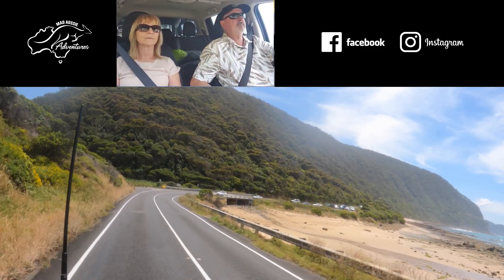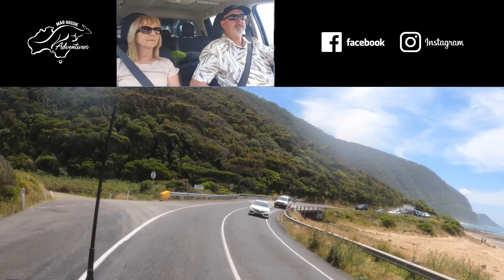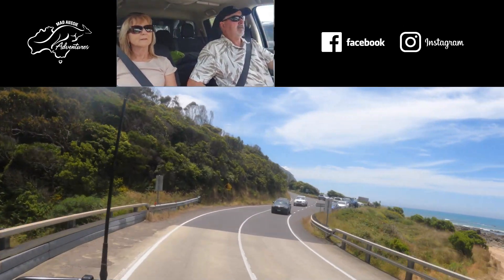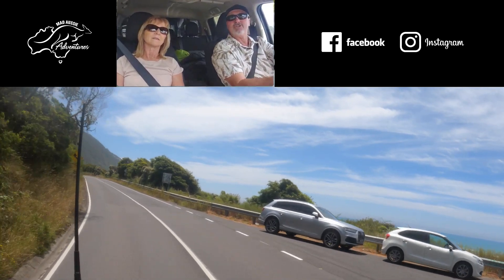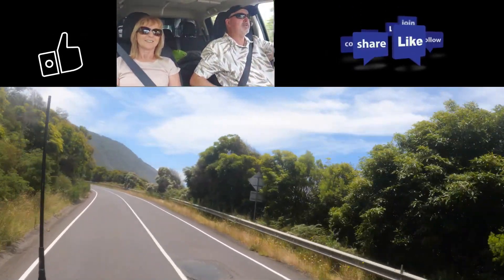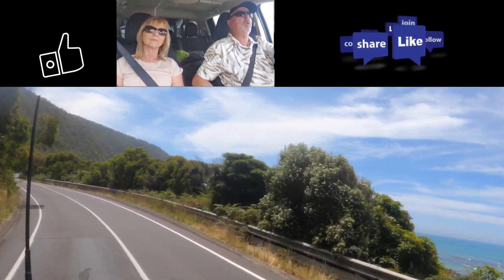Thanks to a lot of people giving us tips, telling us the places to stay, sending things through — greatly appreciated. Chris and Erin, and old mate Fog — thanks guys, what you told us to check out was awesome.